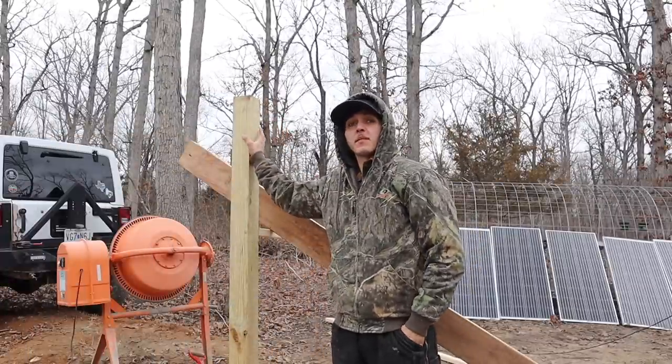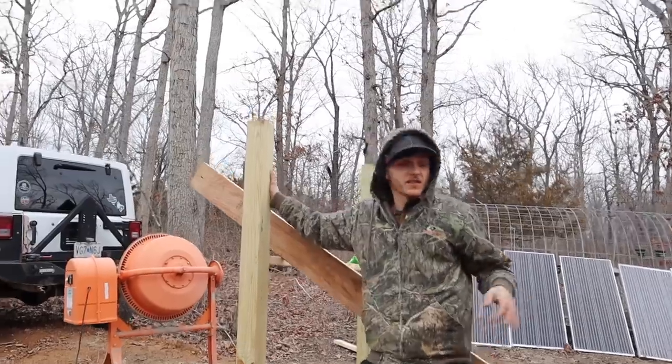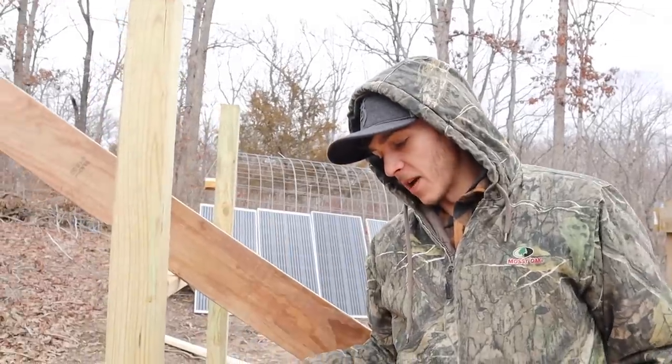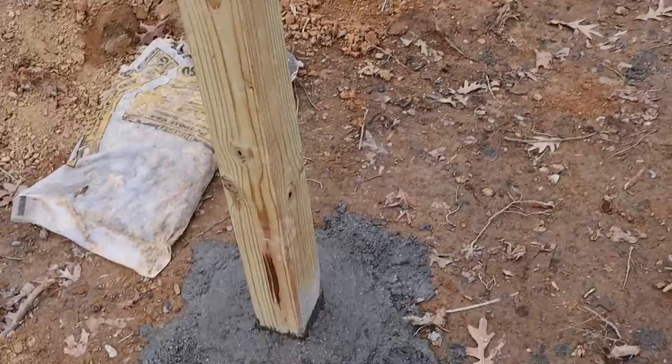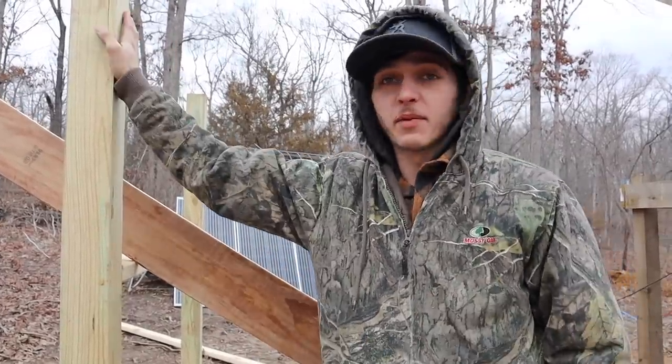I'm pretty happy with how the posts came out. They seem super strong and they move a lot less than the original posts that we concreted in. I think it worked a lot better just digging the hole by hand and using the hole itself as a sonic tube rather than pouring concrete and then trying to compact the dirt back around it. Pretty happy with it.